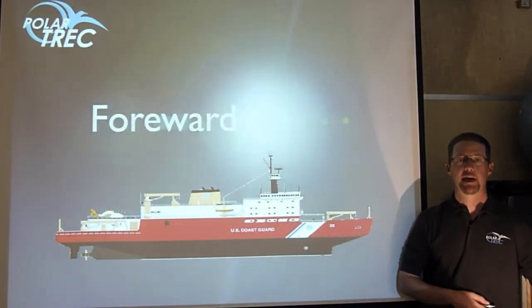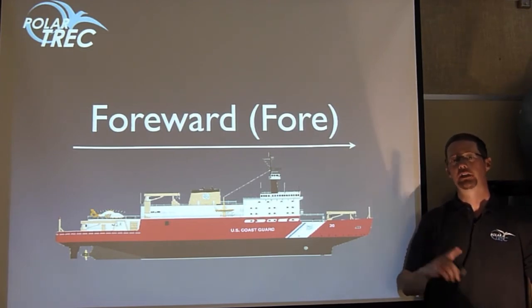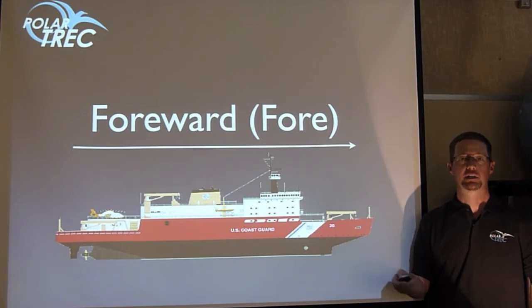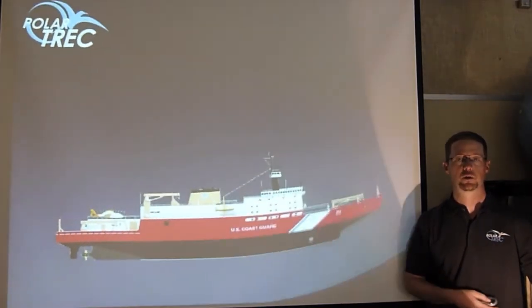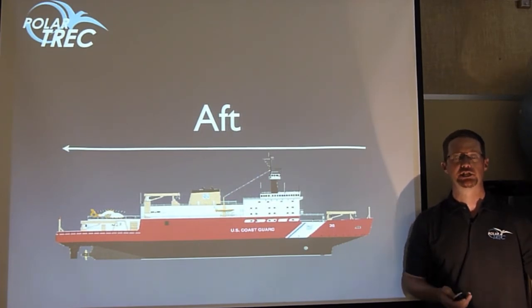If you are going towards the bow of a ship, you're going forward — or "fore" for short. But you can be all the way on the stern looking forward, or on the bow looking forward, so that's just towards the front or towards the bow. The opposite of that is aft, so anything aft would be towards the stern of the ship.